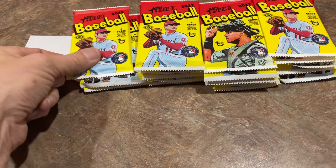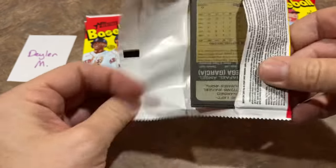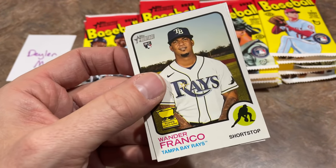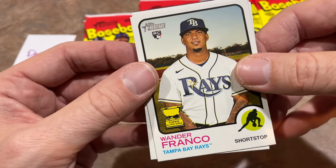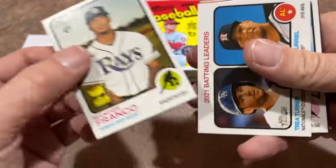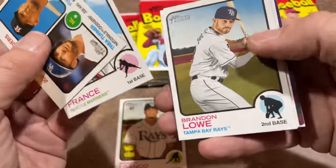Hope everyone's having a very good Friday. No Face-Off Friday today because we are doing this. And there he is — Wander Franco on the very front, with the Gold Cup and the rookie logo. Wander Franco in pack number three! I would love to be able to find this in a hot box parallel. I don't know what that card goes for in a hot box parallel, but it would be a pretty penny for sure.